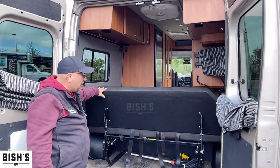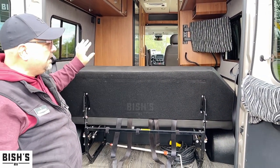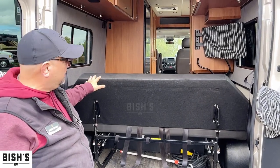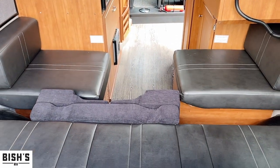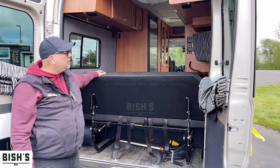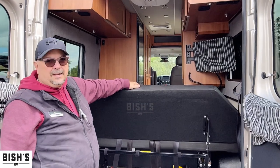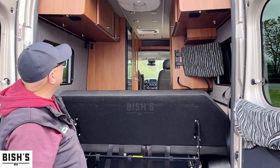Right here is your sofa. This has seat belts in it, so you can carry extra passengers. You can put car seats in it. There's storage in the back and underneath, and then it mechanically moves forward and you can sleep one person, two twins. You can make it into a king-sized bed if you want to. You do have entertainment right here — it's got a cover on it, but that is your TV set, and everything you need is ready to roll on that.